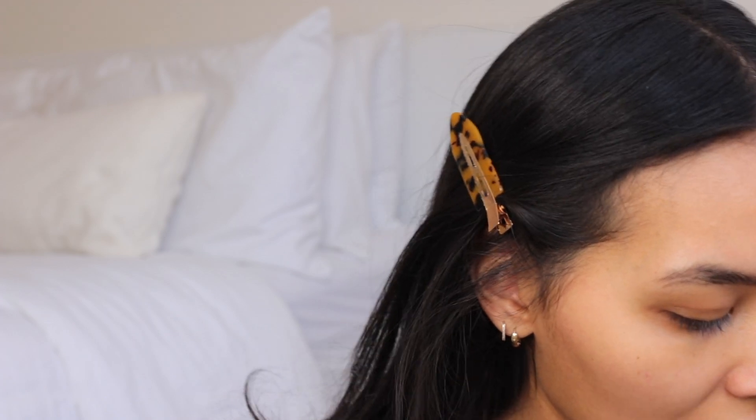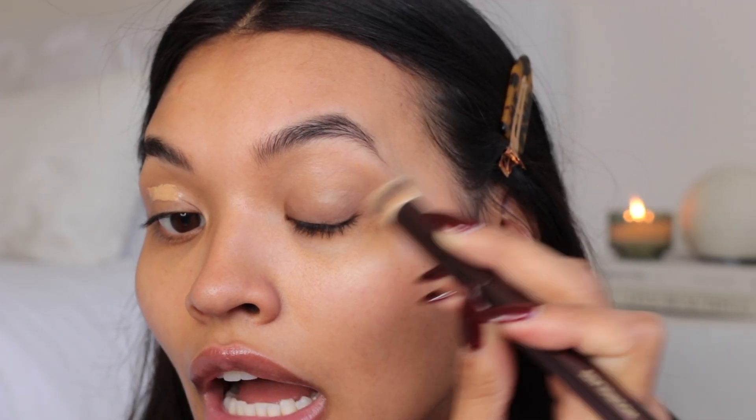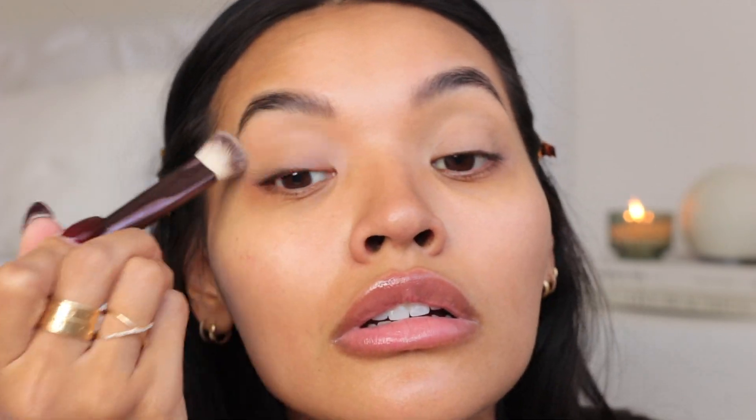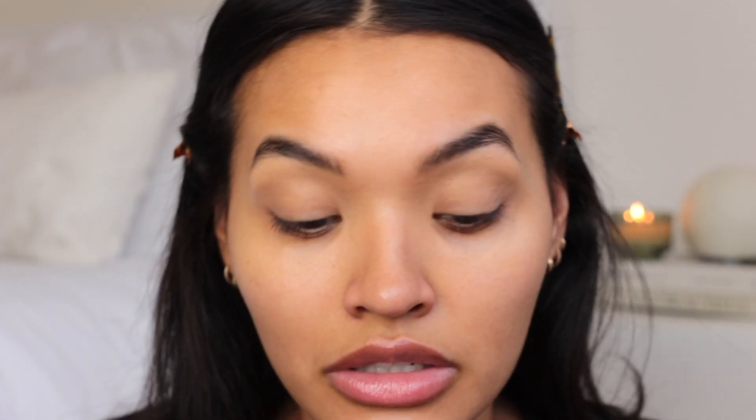I've already prepped my skin and I'm starting with my eyes — I know a lot of you probably already know that. It just takes some people a little while to figure life out! I'm going to use this Cosás concealer to prime my eyes, then set with some translucent powder. This helps so that when you go in with a powder eyeshadow it doesn't stick to the concealer.